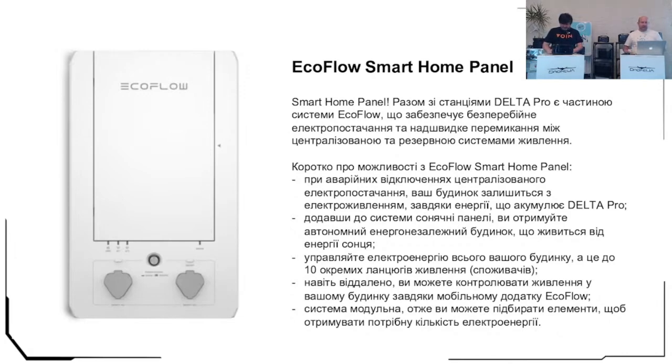What is the difference of this system and what it can do? EcoFlow Smart Home Panel can help you during blackouts when your house has no power supply. By connecting solar panels, you get an autonomous house powered by solar energy. If you connect to Delta Pro, you have a possibility to split the solar input: connect 1.5 kilowatts to one station and 1.5 kilowatts to another station, which will increase the charging of the whole system two times.